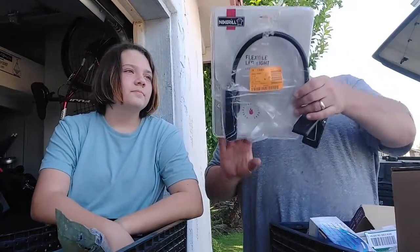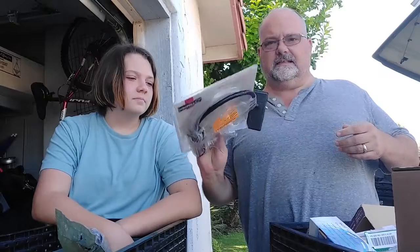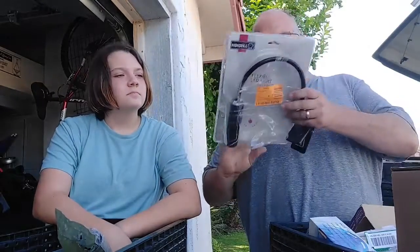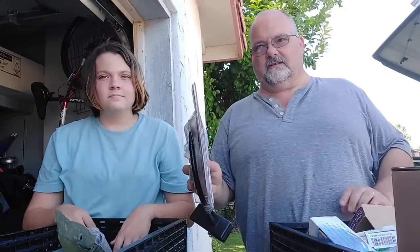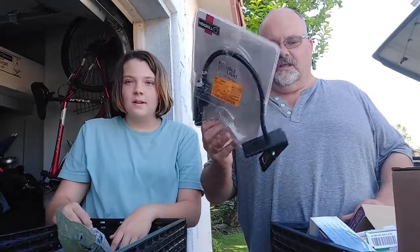Next is a Nexgrill flexible LED light. This actually clips on your grill and gives you light when you're grilling at night. I do a lot of grilling — as a matter of fact, we might start a new series about that. And this will almost definitely not stay home.